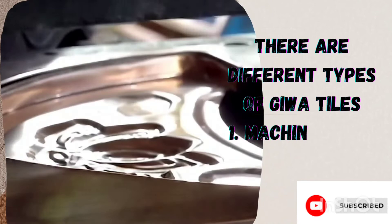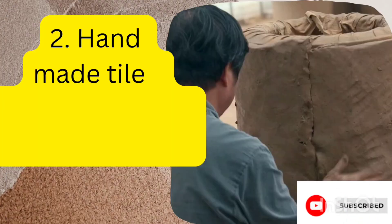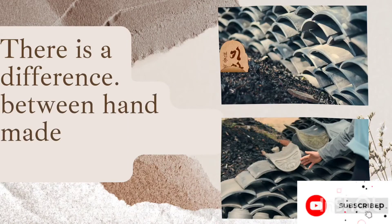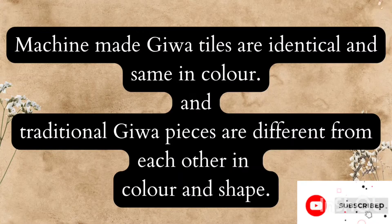There are different types of Jeeva tiles. Number one is the machine-made type, which you can see in the video. Number two is the handmade tiles — that is the traditional way of making them. Machine-made Jeeva tiles are identical and the same in colour, while traditional Jeeva pieces are different from each other in colour and shape.